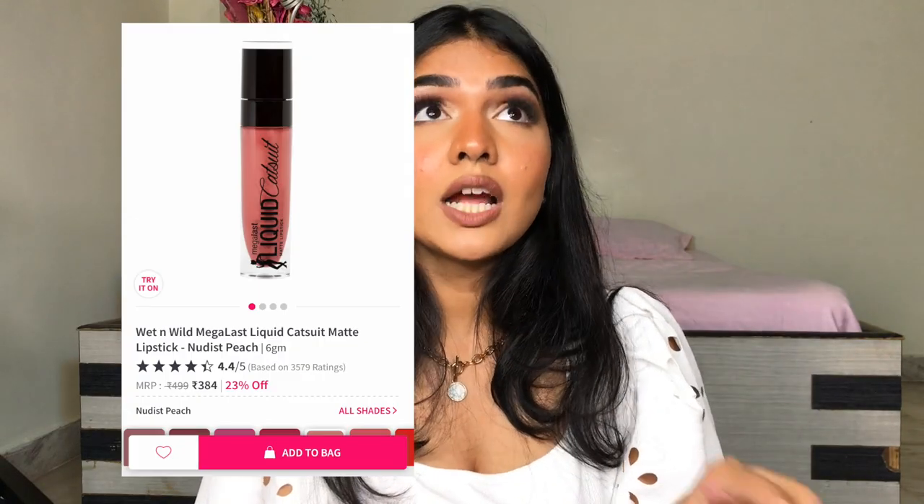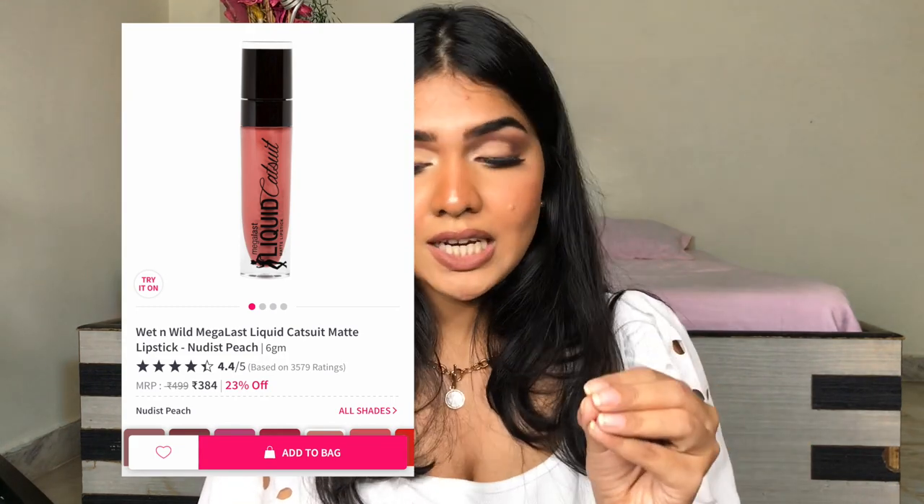Next, we have the Wet n Wild Cat Fruit Lipstick. Bomb formula — I really, really like it. I love, love, love the shade. I think it's Mocha. Beautiful shade, I really love it. Extremely nice lipstick and extremely comfortable to wear.